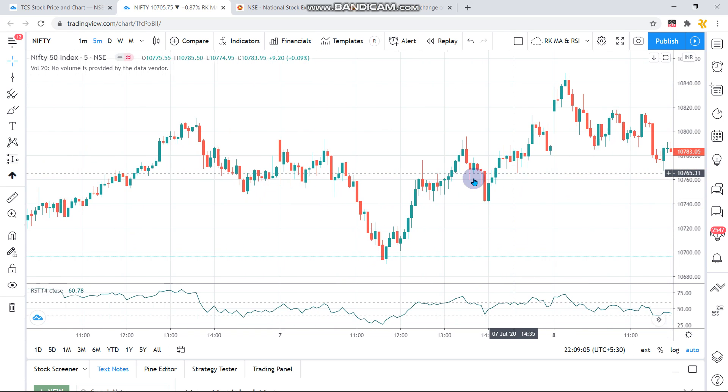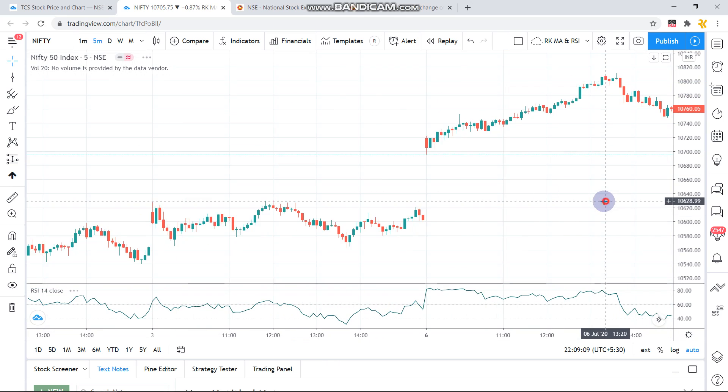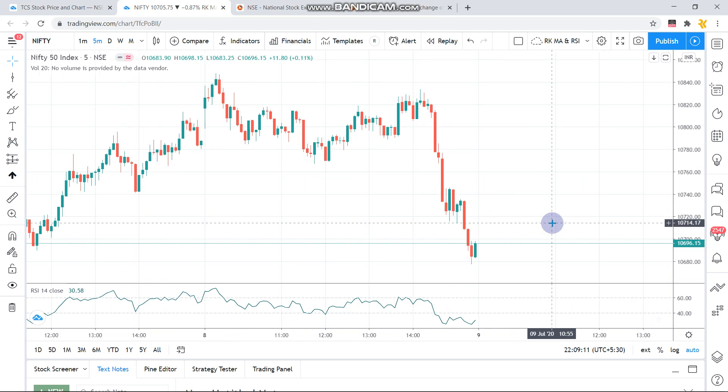On the downside, if Nifty goes below 10,700, we can expect it to touch the 10,500 level. On the upper side, 10,800 to 10,850 is the target with a stop loss at 10,650 to 10,600 levels. On the downside, the target is 10,600 to 10,500 based on momentum, and the stop loss for the put trade is around the 10,750 level.